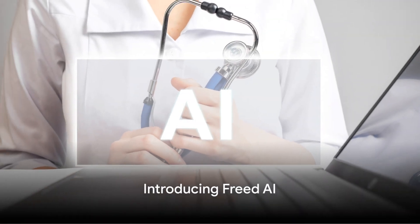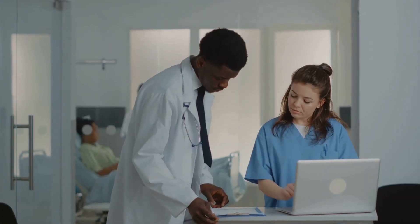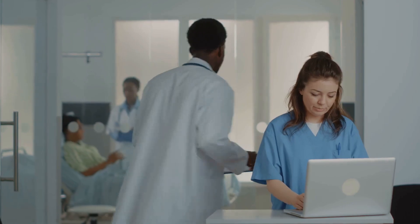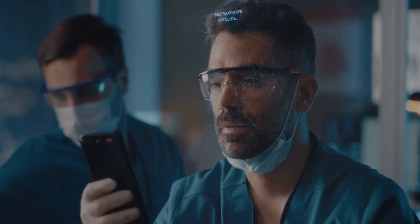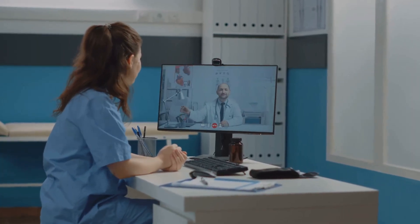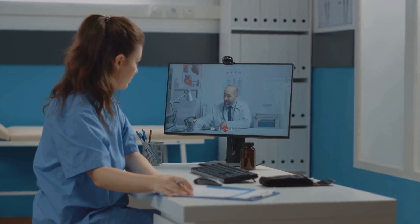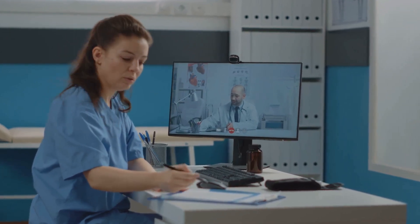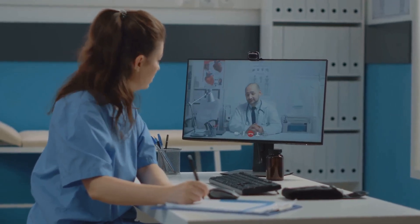Enter Freed AI, an AI-powered medical scribe designed to alleviate the administrative burden of manual transcription. This innovative tool is revolutionizing the way healthcare professionals document patient interactions, streamlining a process that was once labor-intensive and time-consuming. A patient visit is captured through a simple recording. Freed AI then takes over, diligently transcribing the interaction into comprehensive notes and patient instructions in just 60 seconds.